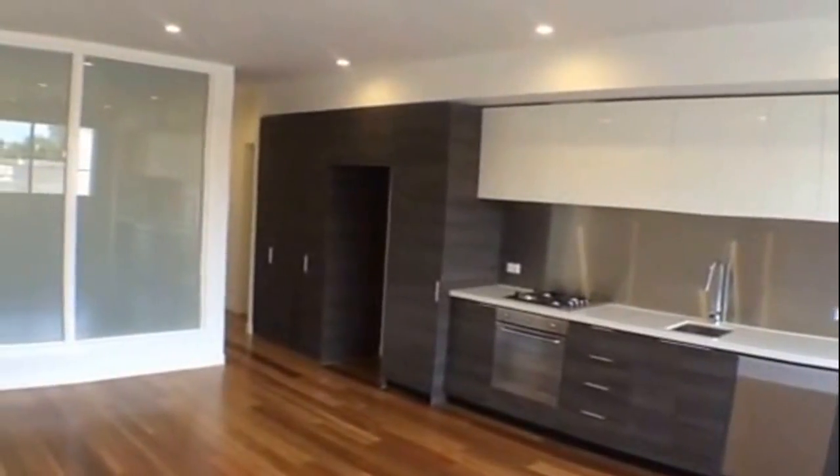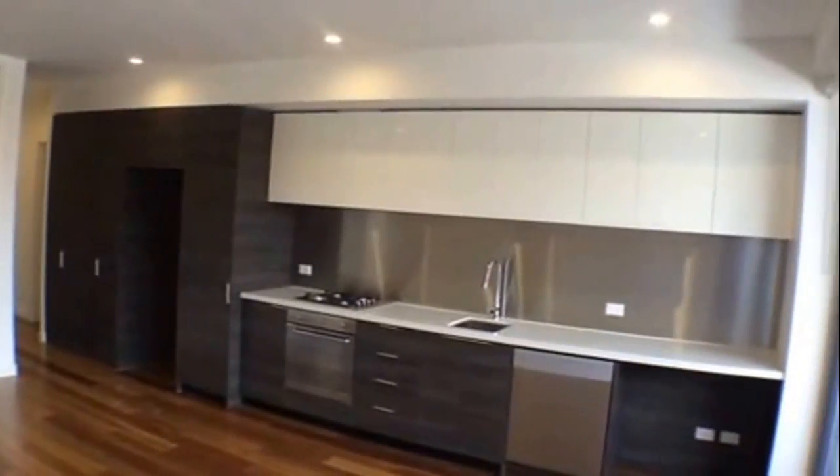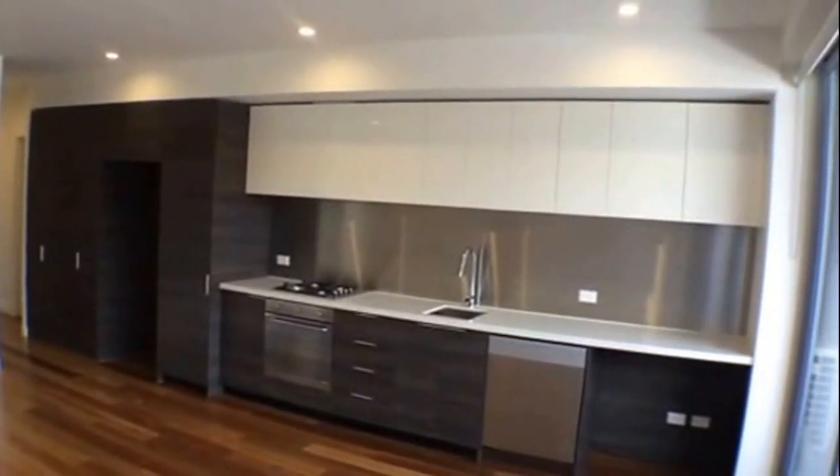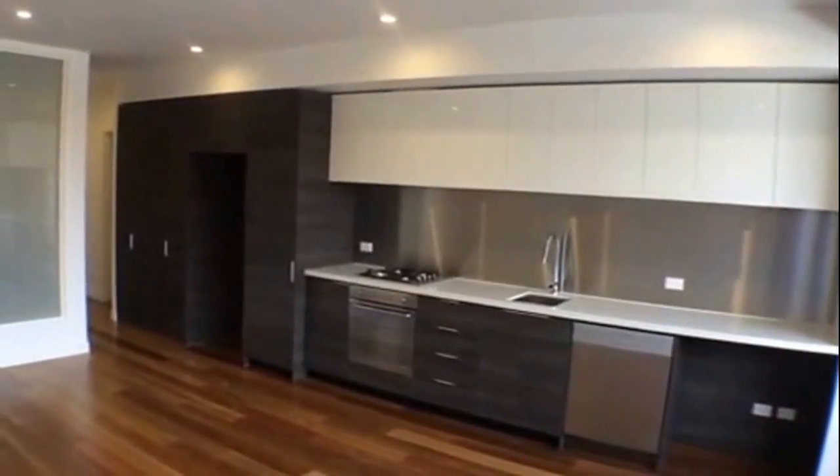Welcome to the marketing video of 101 of 794 to 800 Sydney Road Brunswick. My name is Brenton from Melbourne Real Estate and today I'm going to take you through a one bedroom, one bath, one car apartment.